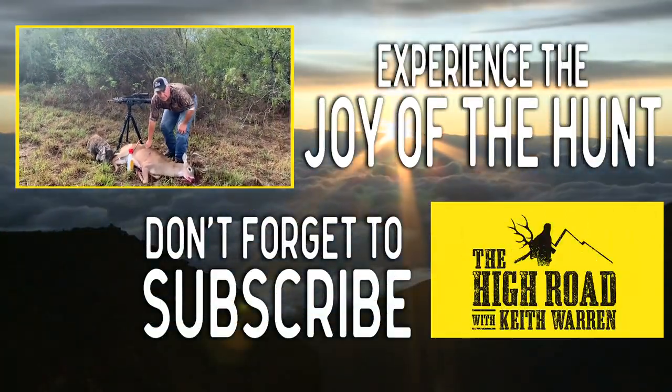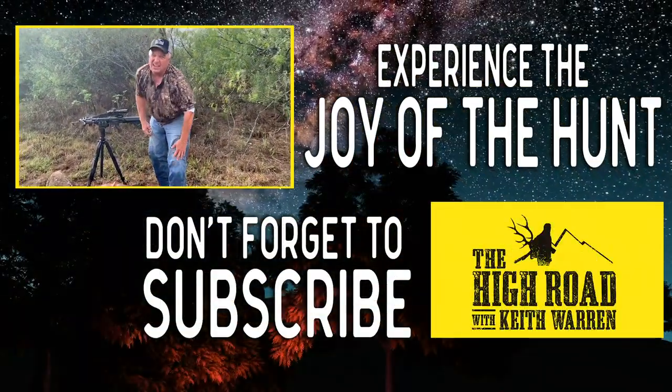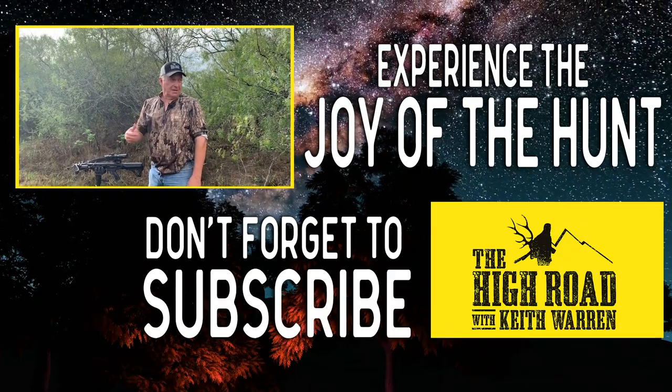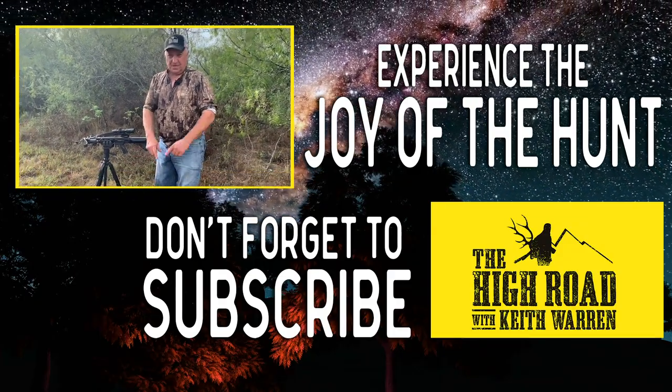You got any questions or comments about this vlog? Let me hear from you — you know what to do. We're going to head back and get these guys taken care of right here.